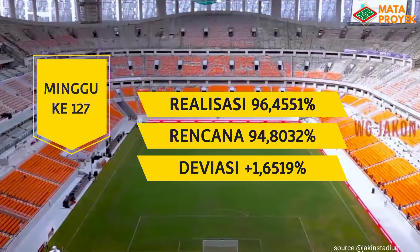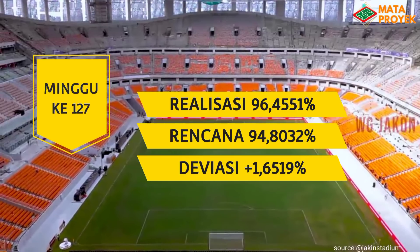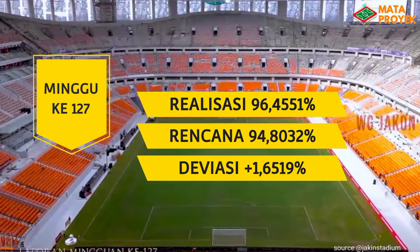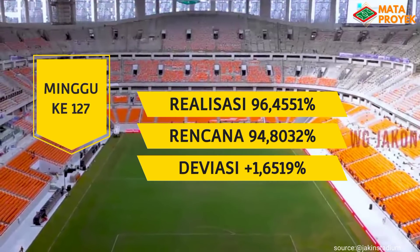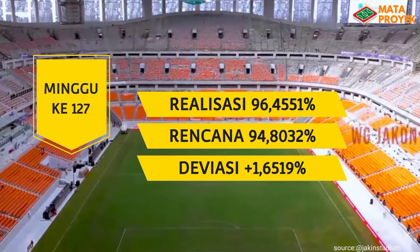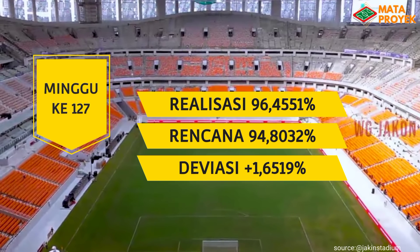Sedangkan untuk rencana yakni 94,8032 persen, mengalami deviasi plus 1,6519 persen. Alhamdulillah, hingga minggu ke-127 ini progresnya masih plus. Ini semua berkat kerja keras para pekerja JIS, yang senantiasa membangun stadion kita siang dan malam.